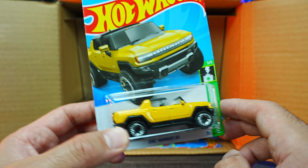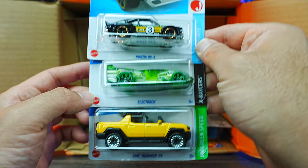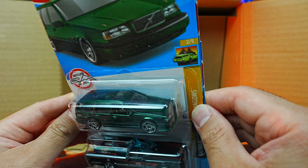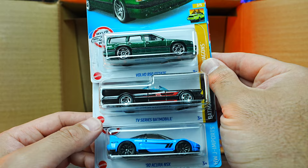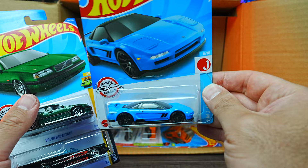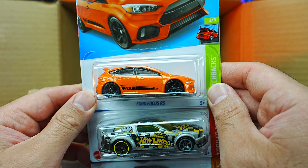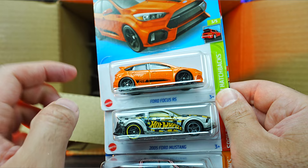And it looks like we do have another one of those Hummers down there as well. We also have the Electrak and the Mazda RX3 — a brand new recolor of that one, an interesting looking one to look forward to opening in a future video. We have the Volvo 850 Estate in what looks like a new green color. We've got the TV Series Batmobile again, and a brand new recolor of the 1990 Acura NSX in a nice looking blue — I really like that. We've got the Ford Focus RS in what looks to be a new orange color — I like that, with the striping on the side, the blacked out wheels and all that. But there's another Mustang and another Ram Rebel.